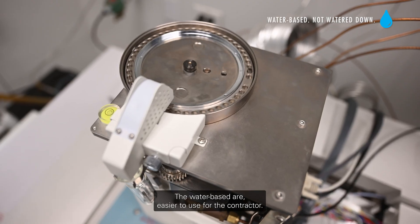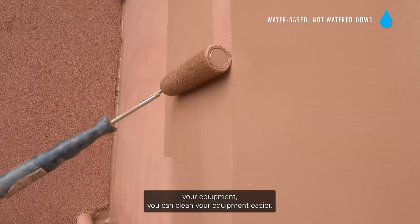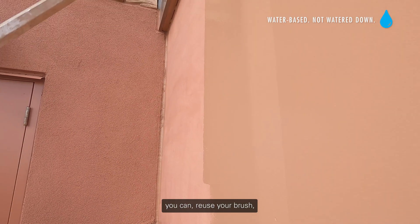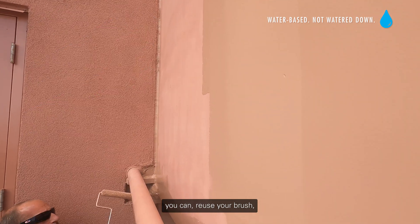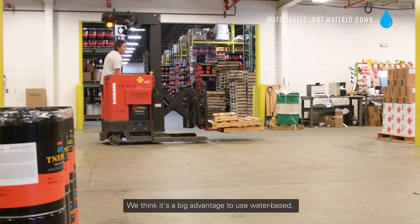The water-based coatings are easier to use for the contractor — your required skill level is lower. When it comes to your equipment, you can clean it easier and reuse your brush and roller. They are safer for the worker. We think it's a big advantage to use water-based.